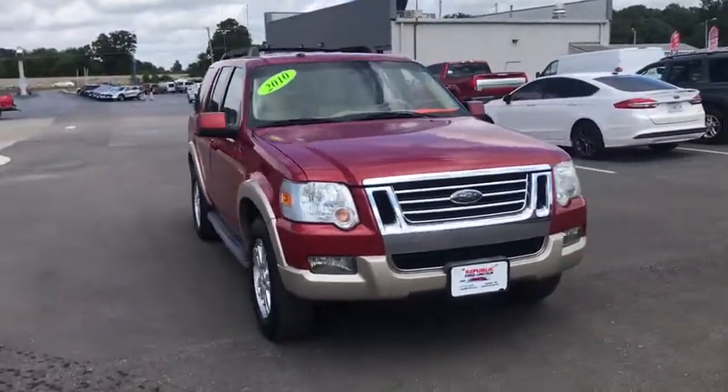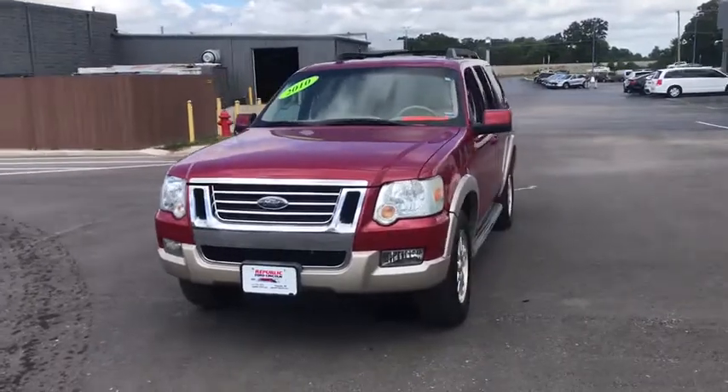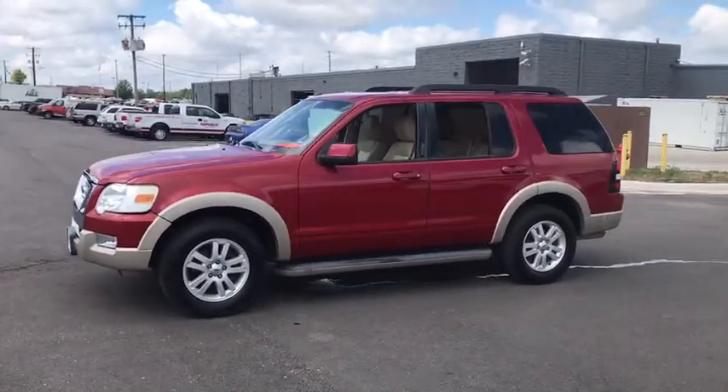We are pleased to show you the 2010 Ford Explorer. You've got a lot of capabilities to call on in a Ford Explorer. Don't underestimate your choices. Here are some of this vehicle's great options.